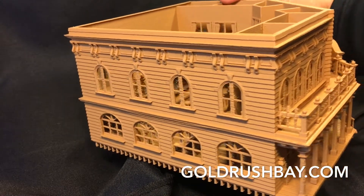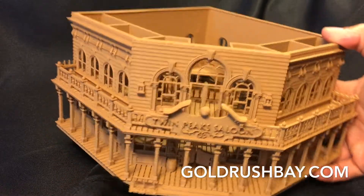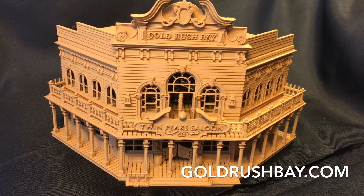I am extremely proud of it and can't wait for you to see what you think of it up close in person. You can buy the saloon and other detailed buildings now on my website goldrushbay.com or on eBay — there's a link in the video description below.